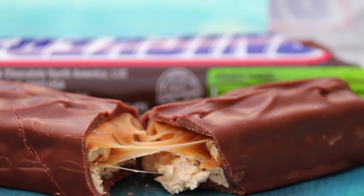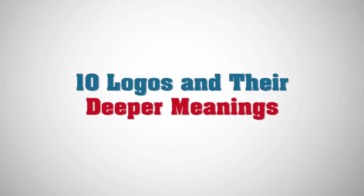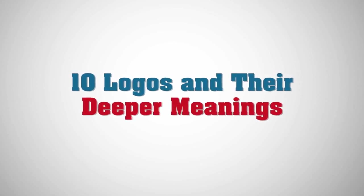When you see a logo, if it's doing its job right, you immediately think of the company behind it. Do you ever stop and wonder about its deeper meanings, though? Here's the story behind 10 of the most well-known ones.